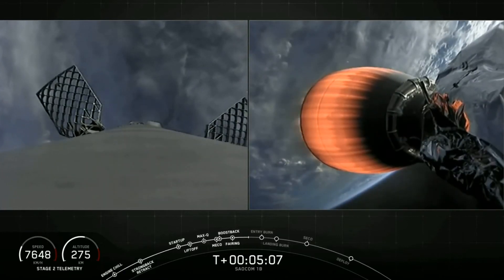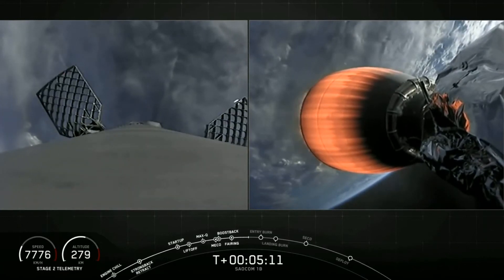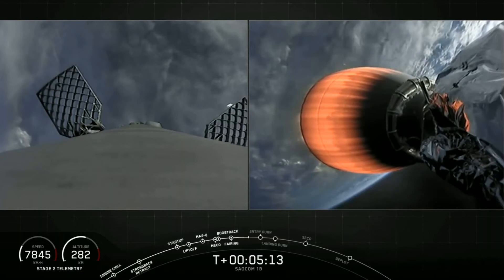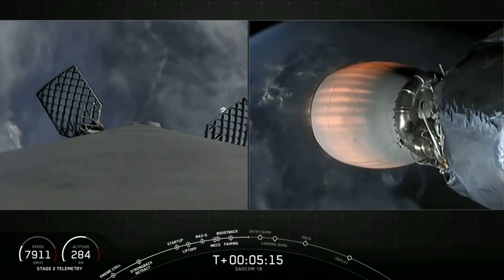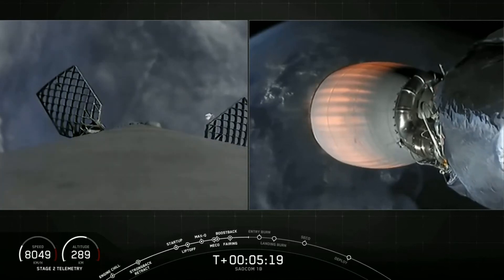Acquisition of signal, South Texas. You may have also noticed that we've deployed our four hypersonic grid fins — those are the honeycomb-like structures on the left-hand side of your screen. They help to guide the first stage back during descent by moving the center of pressure on the vehicle.